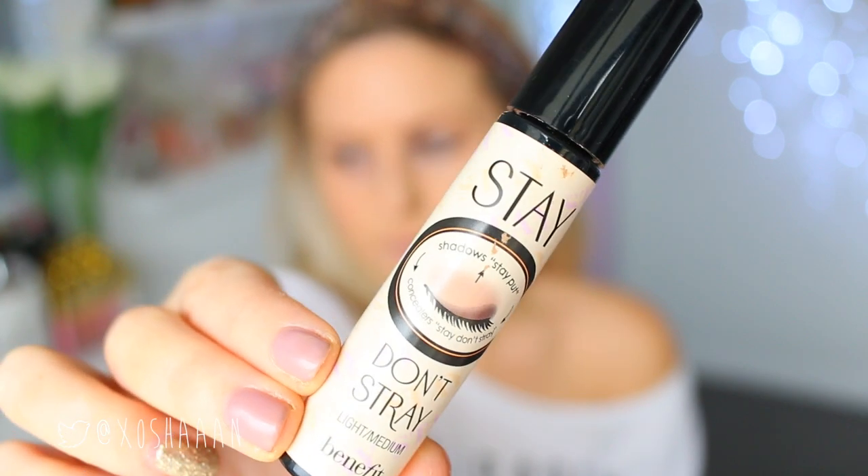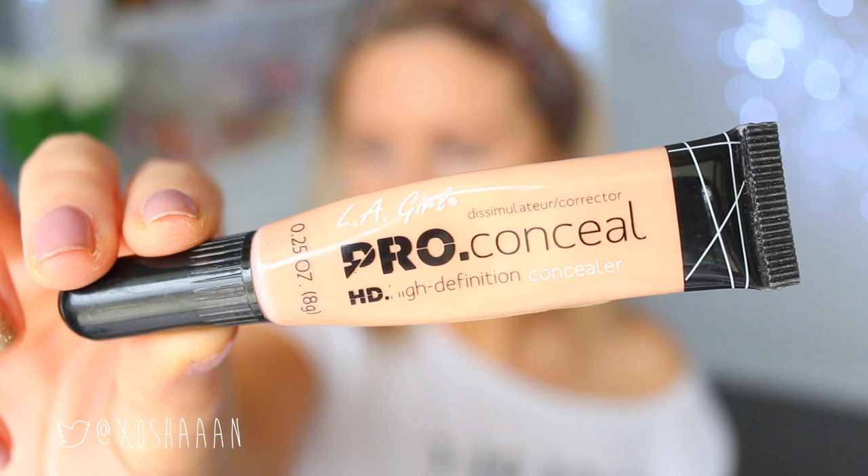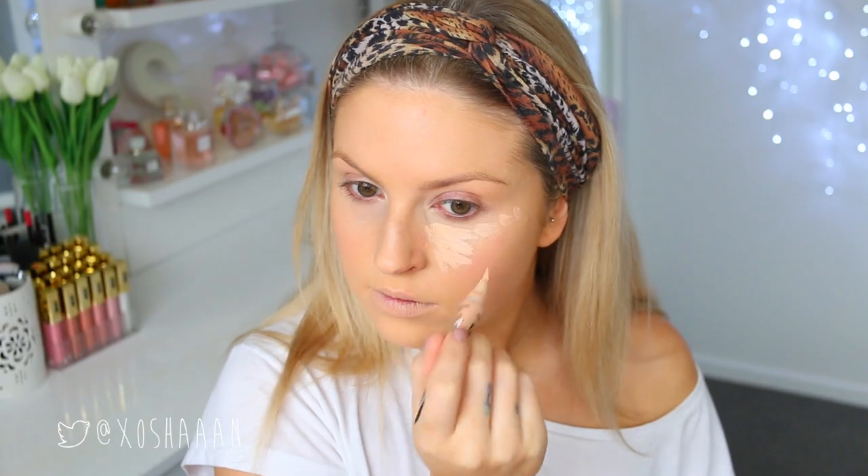I'm just making sure to conceal any acne blemishes on my skin so that I look nice and flawless. Then I'm using Stay Don't Stray under my eye concealer so it doesn't crease throughout the day. I'm also using LA Pro Conceal to cover up my dark circles and to highlight my face a little bit.